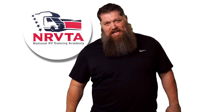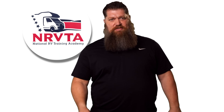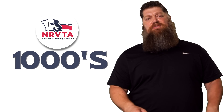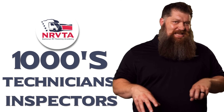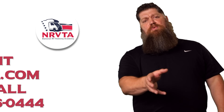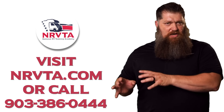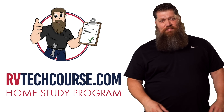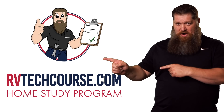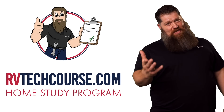And there's your tech tip. The RV industry needs thousands of RV technicians and inspectors, and now is the perfect time. If you want to make more money or have more control over your time, click the link below. Or if you just want to learn how to fix your own RV, head over to RVTechCourse.com and get started today.